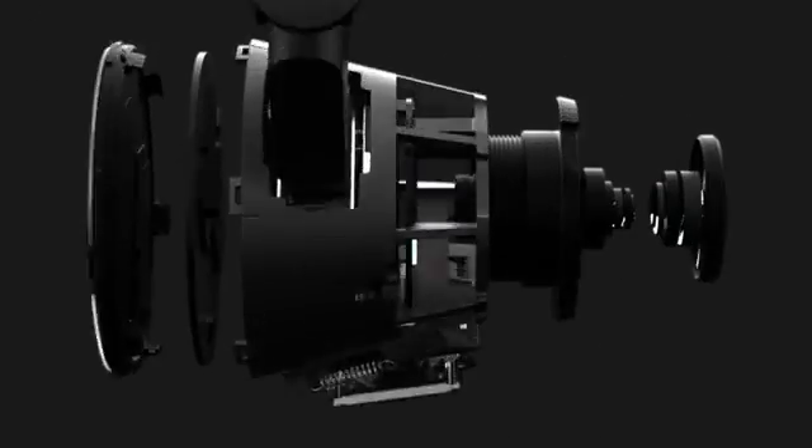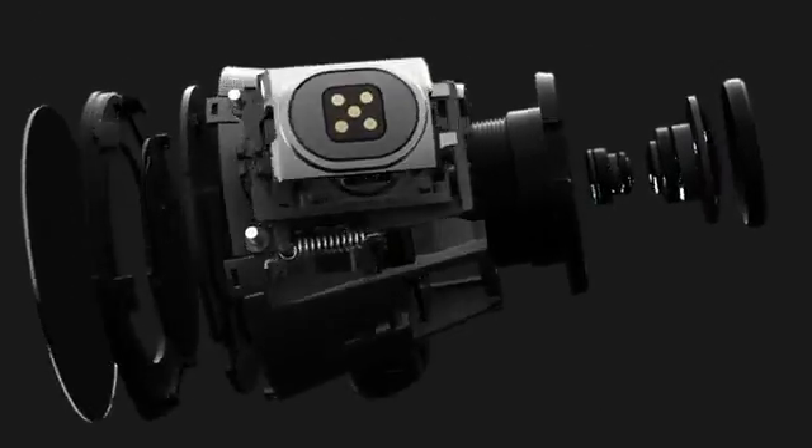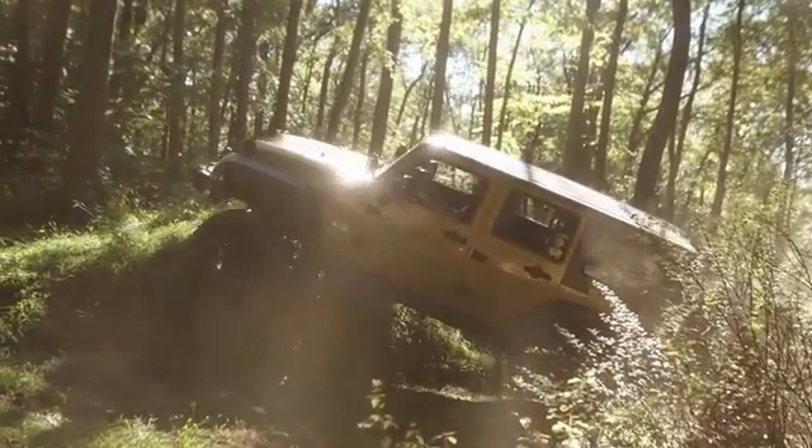Proud to announce the Waylens Camera, the first data-driven camera built from the ground up for drivers. Our system includes a high-performance camera, a Bluetooth-enabled OBD2 connector, and a stylish steering wheel remote, all of which come paired out of the box, so it's as simple as plugging in and playing.